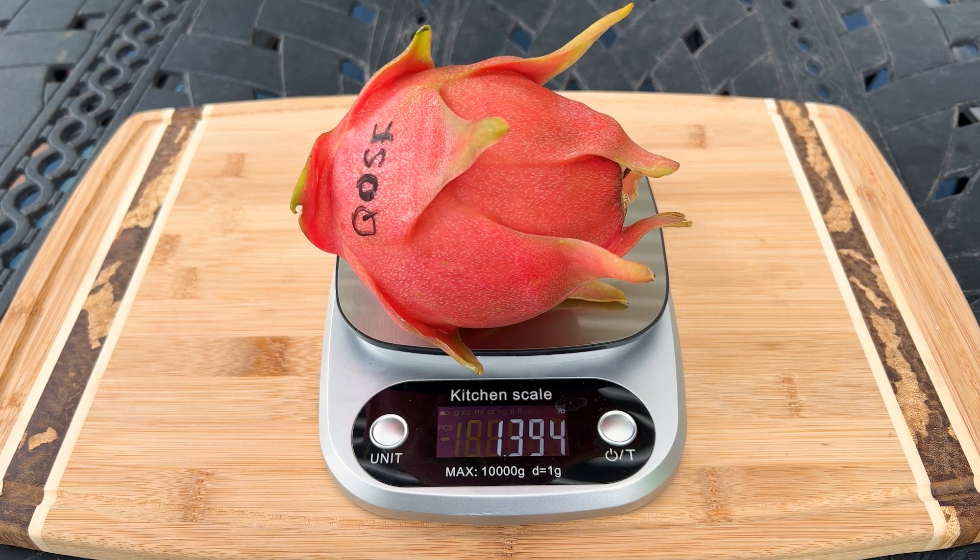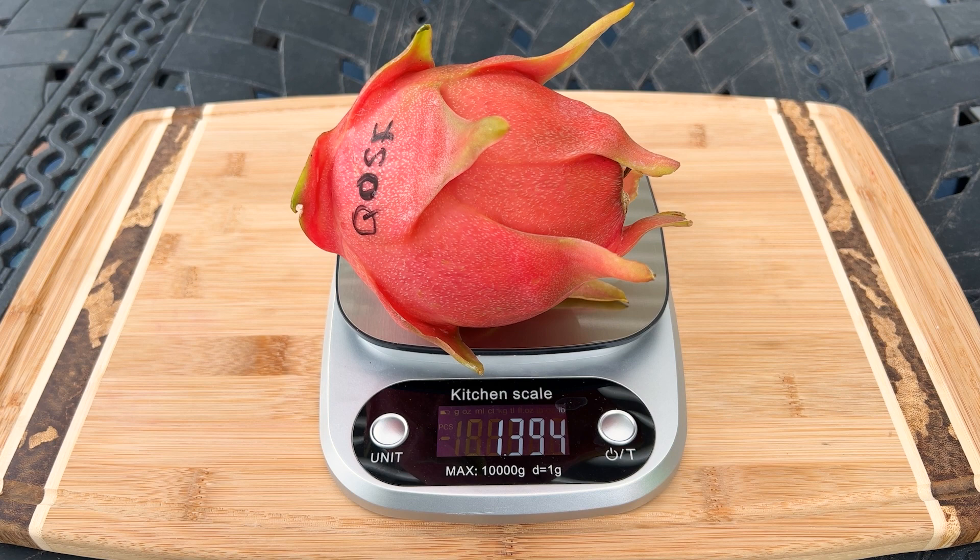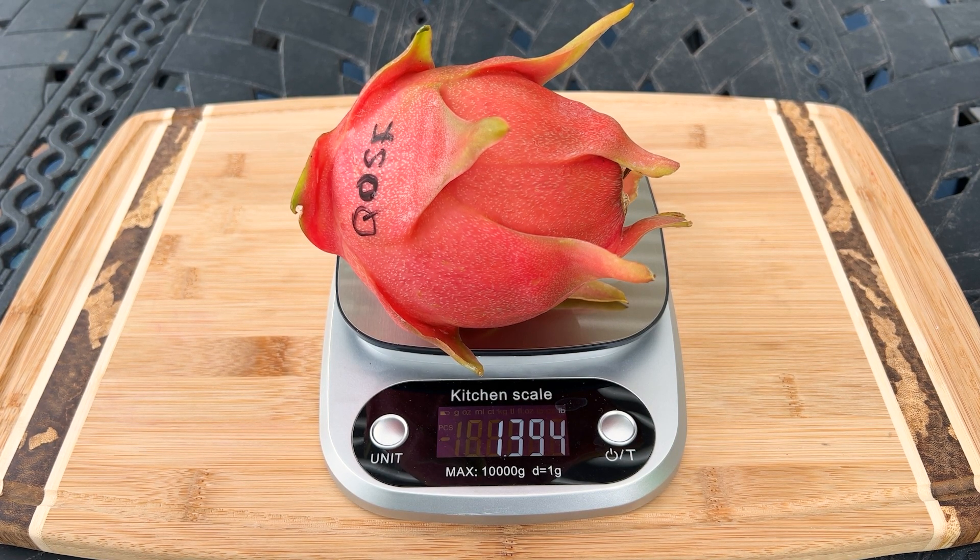Greetings fellow dragon fruit lovers. This is Paul with another dragon fruit review. Today I'm going to review Quang Ong self fertile.